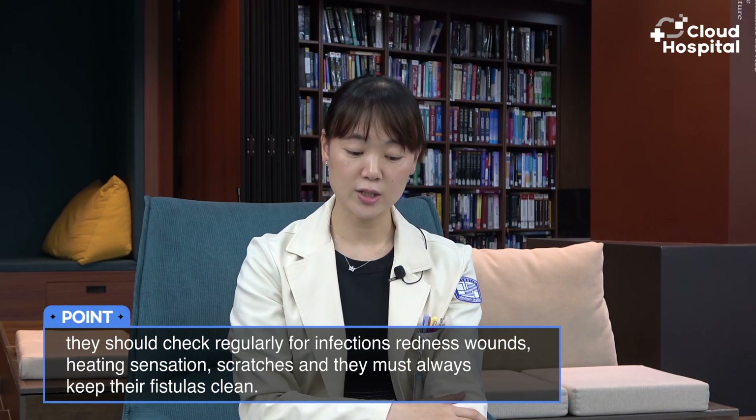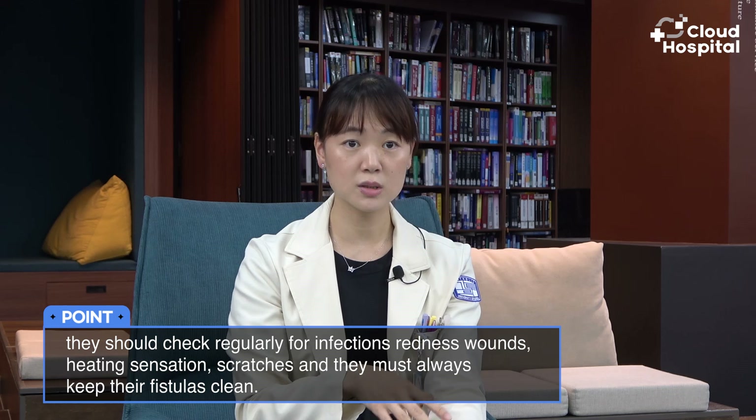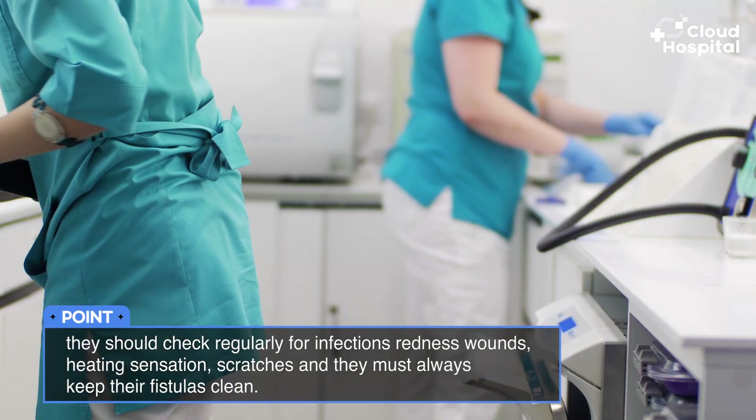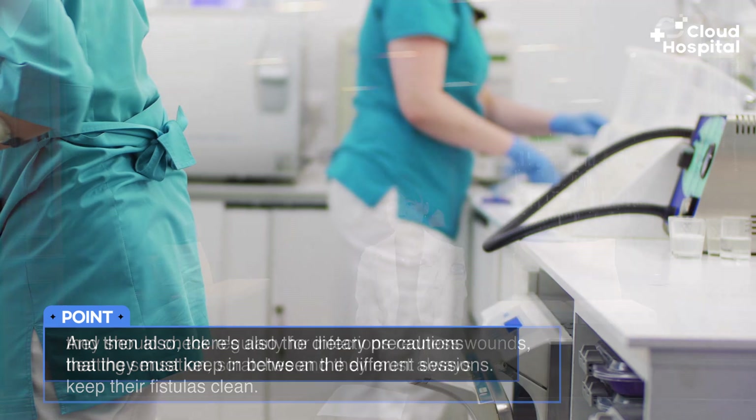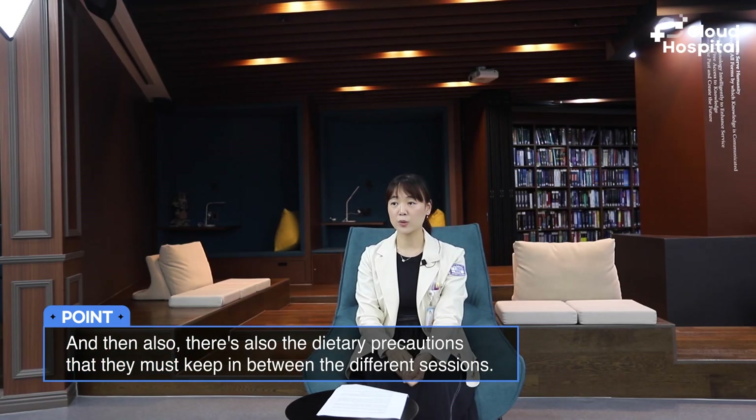Hemodialysis patients must take good care of their fistulas or grafts used for dialysis — these are essentially their lifeline. They should regularly check for infections, redness, wounds, heating sensations, and scratches, and always keep their fistulas clean. There are also dietary precautions that must be followed in between dialysis sessions.